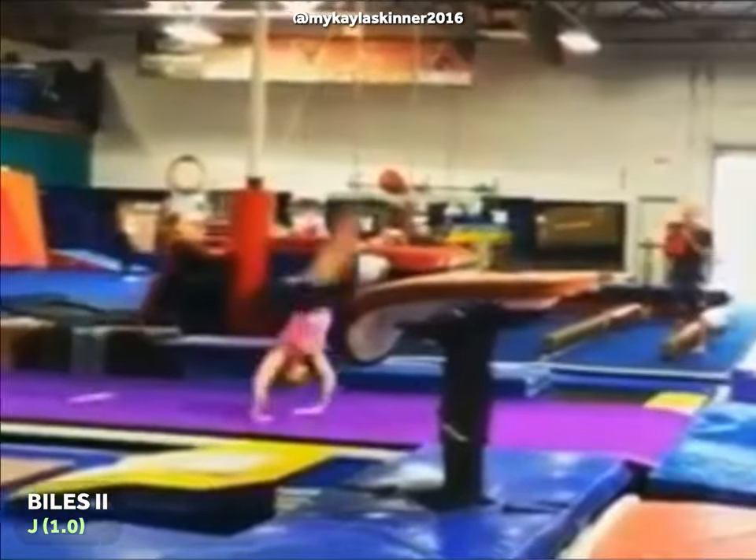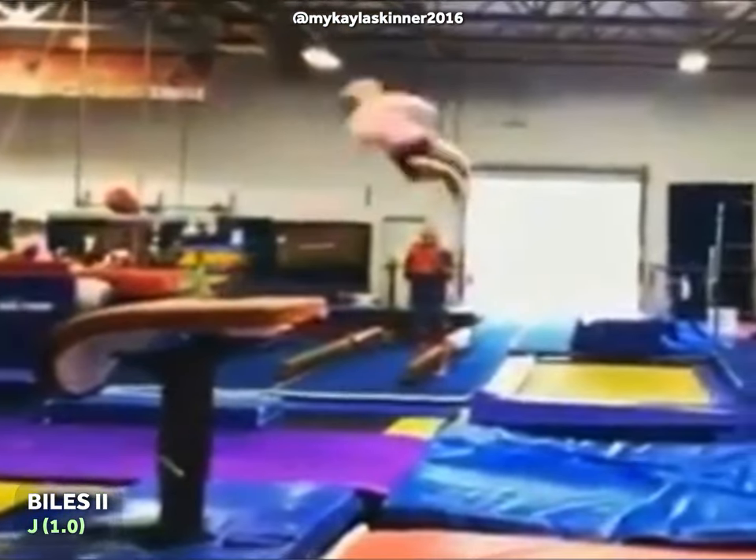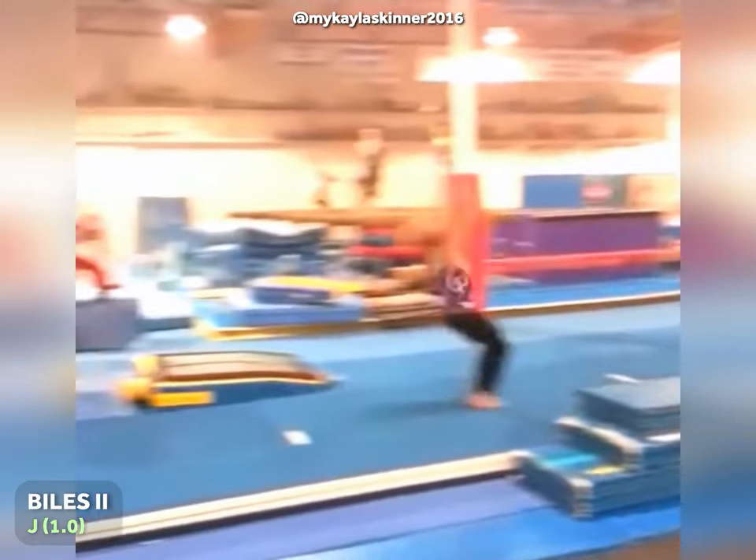At number 4, a triple twisting double tuck, known as the Biles 2 on floor. With a J rating, it is the highest rated skill in women's gymnastics.